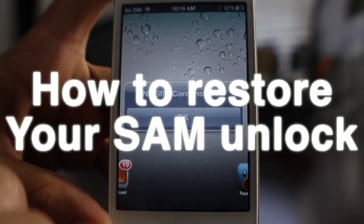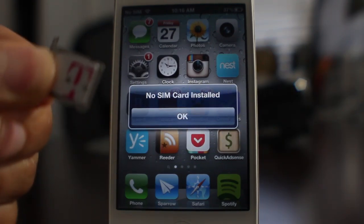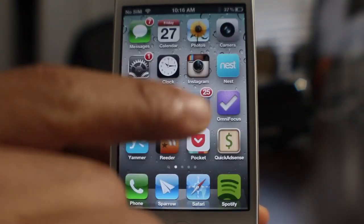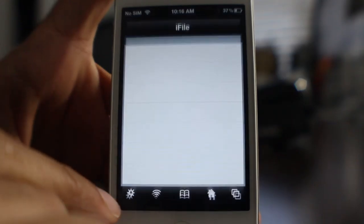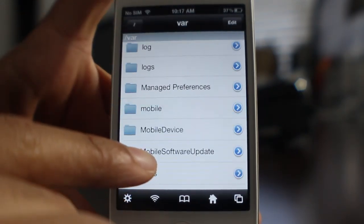It looks like Apple has fixed the issue with their activation server and now the SAM Unlock no longer works. Although that's not an official word from anyone, that is what I'm finding from talking to others and from trying it for myself. I'm going to go through and try the SAM Unlock and show you that this is not working for me like it was at first.